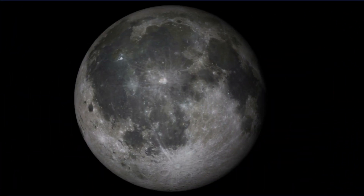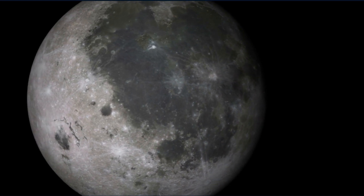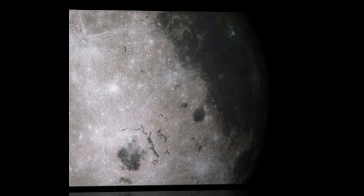Mercury has a thin atmosphere of carbon dioxide with a surface like our Moon's. It is the smallest planet in our solar system.